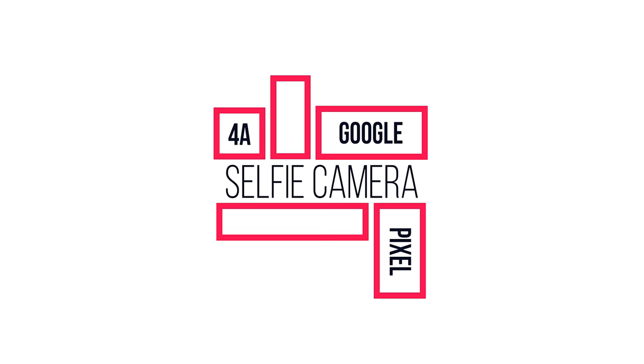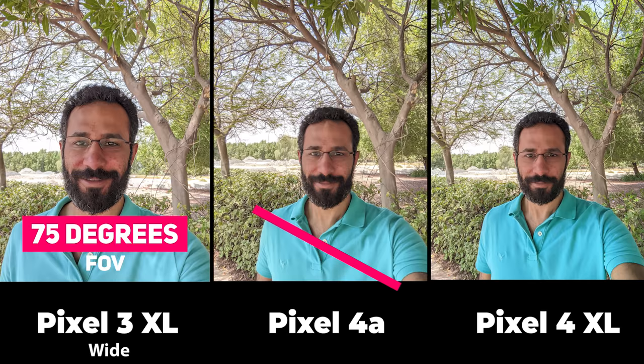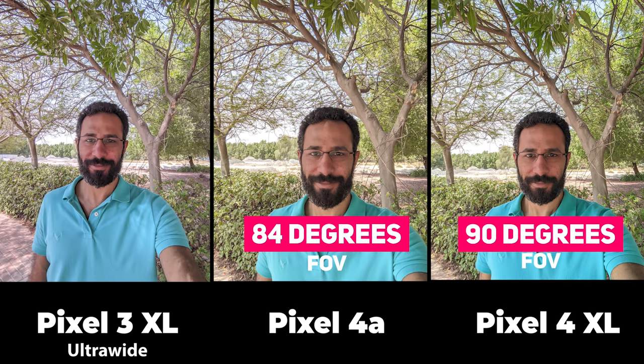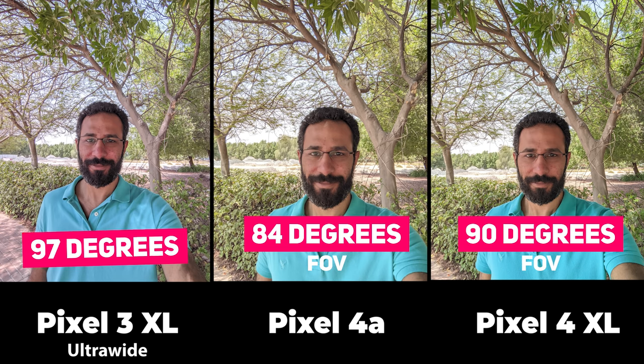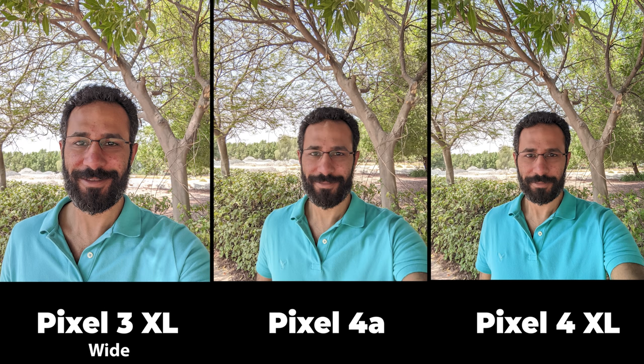Now let's move on to the selfie camera. The first difference between the three phones is in the field of view. The Pixel 3 XL has 75 degrees, the Pixel 4a has 84 degrees, and the Pixel 4 XL has 90 degrees. The Pixel 3 XL is the only one with an ultra-wide-angle selfie at 97 degrees field of view, which is a plus. Let's compare the wide angle first.